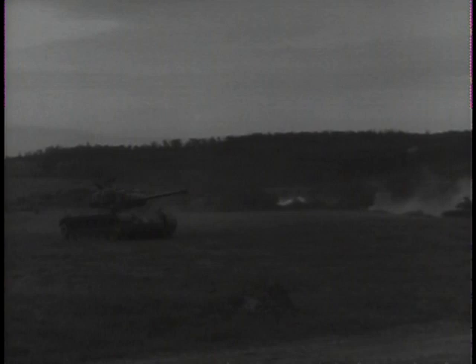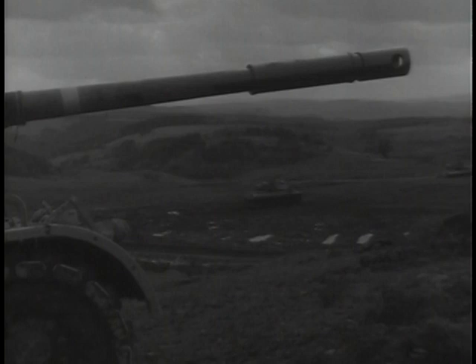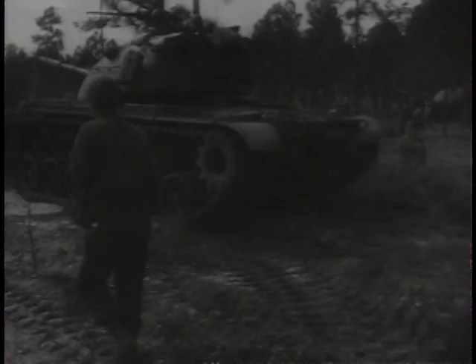Their primary task will be to teach the men who drive and service the current medium tank model, the M-46, in new handling and maintenance procedures. Soon, overseas armored units will be receiving the M-48, which is vastly superior to the earlier models in every respect. But regardless of how many improvements may be built into a new tank, the combat vehicle's effectiveness in the final analysis depends on the men who man them. To achieve smooth, coordinated performance requires constant training and practice.